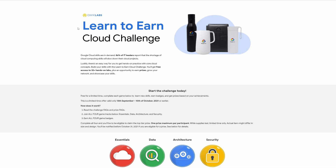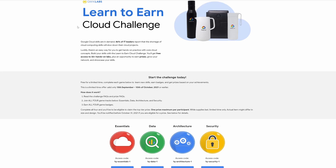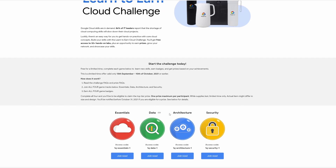Now coming to the most important part — how to participate in this cloud challenge. All you have to do is click on the link in the description below, and once you click on the link you will get different categories like essentials, data, architecture, and security. Just click on 'Join Now' and then complete all the challenges.